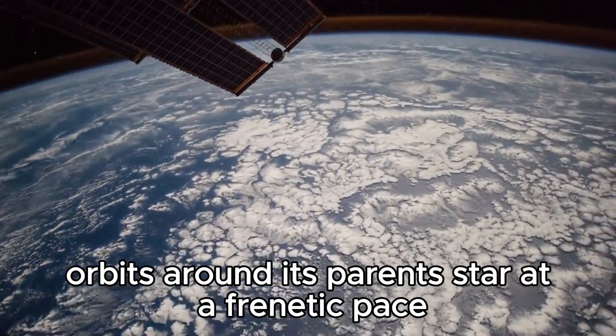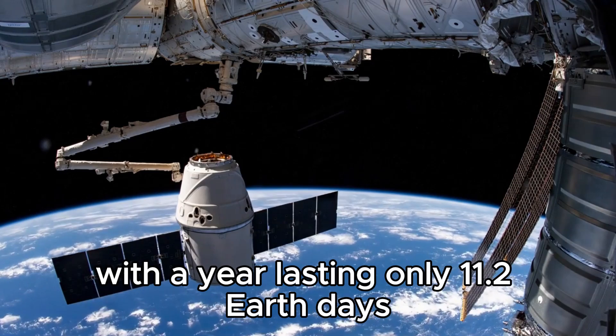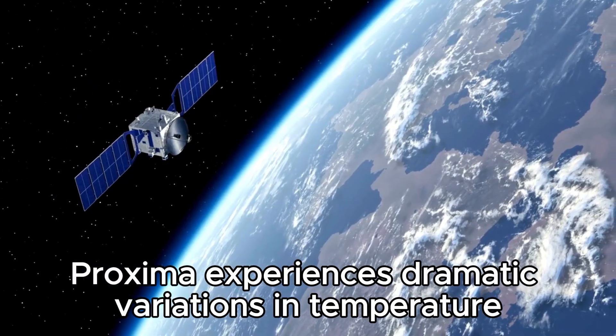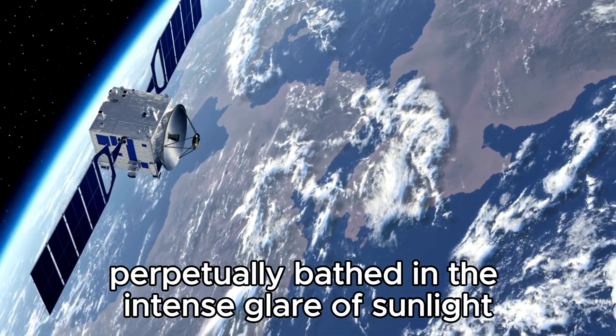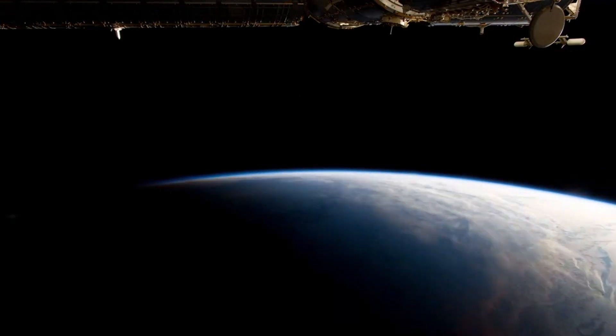Proxima Centauri b orbits around its parent star at a frenetic pace, with a year lasting only 11.2 Earth days and an orbit 20 times closer to its star than Earth is to the Sun. Proxima experiences dramatic variations in temperature and illumination. One half of the planet is perpetually bathed in the intense glare of sunlight while the other is plunged into deep, penetrating darkness.